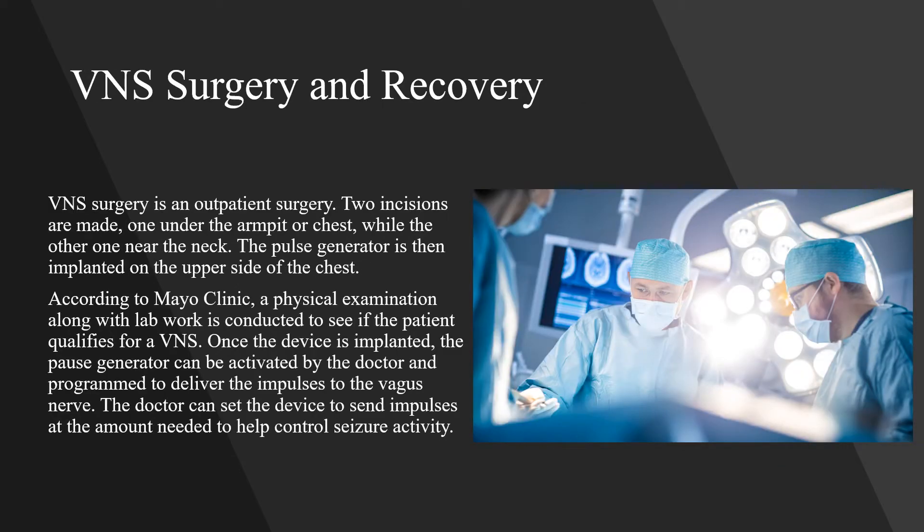VNS surgery is an outpatient surgery. Two incisions are made — one under the armpit or chest while the other is near the neck. The pulse generator is then implanted on the upper side of the chest. A physical examination along with lab work is conducted to see if the patient qualifies for VNS. Once the device is implanted, the pulse generator can be activated by the doctor and programmed to deliver impulses to the vagus nerve at the amount needed to help control seizure activity.